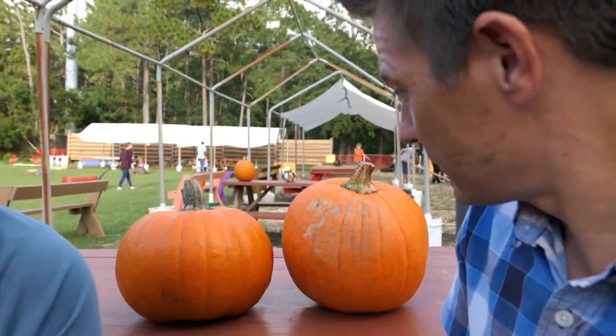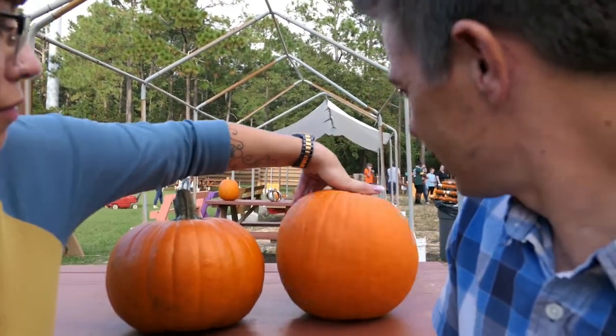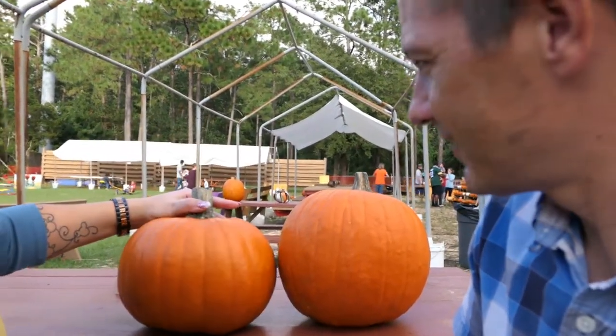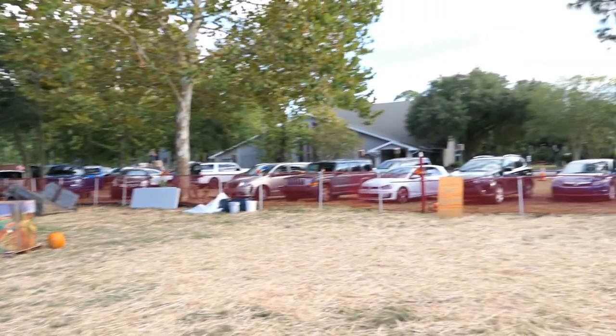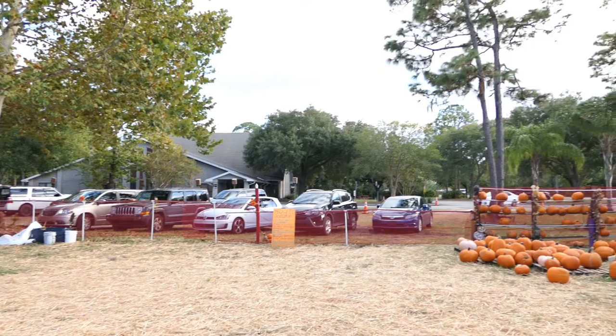Extra spoiler alert, we've already got our pumpkins. But anyways, here we are — we've made it to the Isle of Faith United Methodist Church. This place has a pretty sweet pumpkin patch every year.